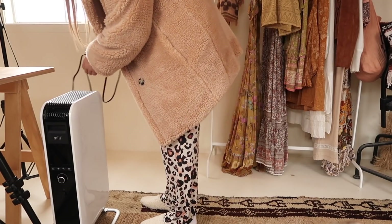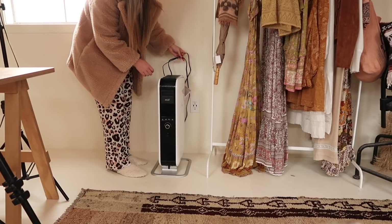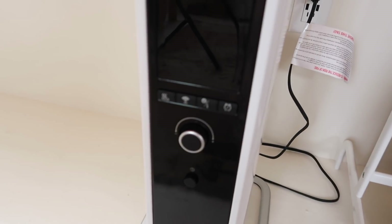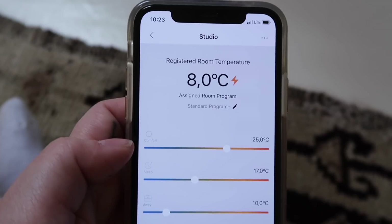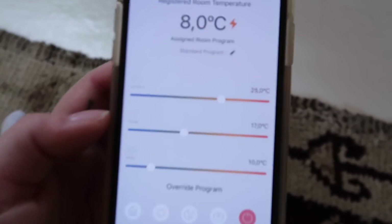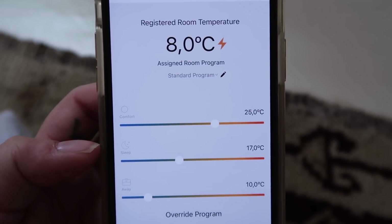Excuse the winter coat, it's pretty chilly in here. Okay so apparently all you have to do is turn it on and then once it turns on you will see that it will tell you what the room temperature is. So if you want to know how freaking cold I am, it's eight degrees right now. I have it set to get up to 25.